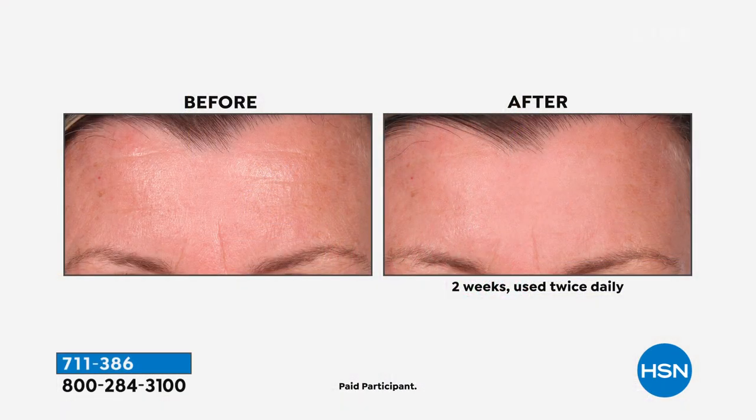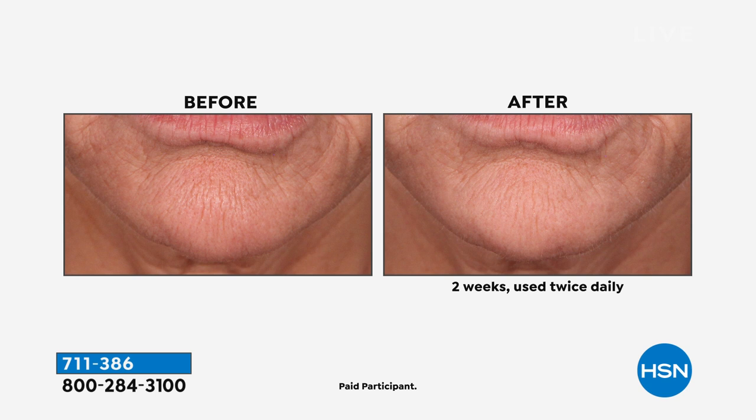Beauty editors call this a corset for your face. Look what you get — that's just within two weeks. Ladies, the more you use this, the better, the tighter, the firmer your skin is. It's intense and it will change the texture of your skin.